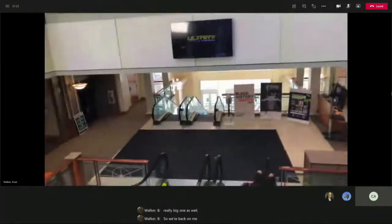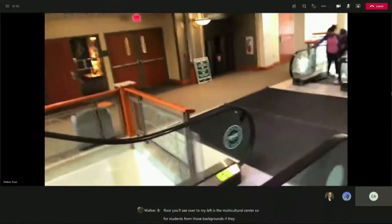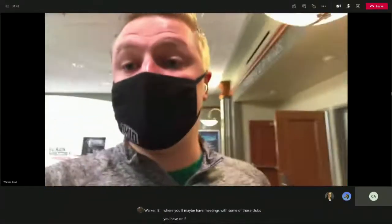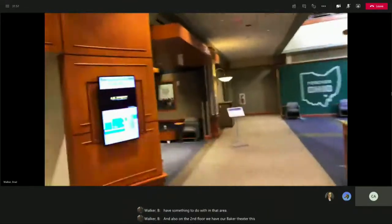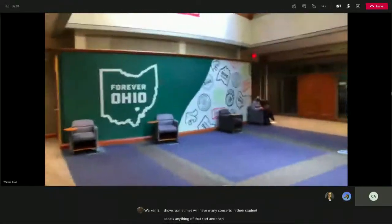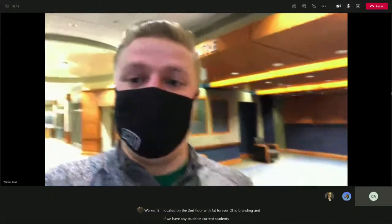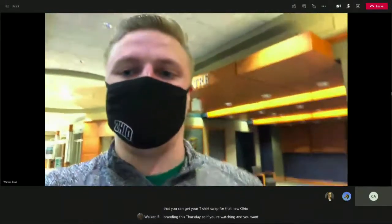We're back on the escalator, coming down to the second floor. Over to my left is the Multicultural Center, where students from diverse backgrounds can get help getting integrated into campus. We have a lot of conference rooms located straight ahead, where you might have meetings with some of those clubs, or if you come on a visit day you might use that area. We also have our Baker Theater, which houses smaller events such as improv shows, concerts, and student panels. There's a brand new mural on the second floor with that Forever Ohio branding. Current students, know that you can get your t-shirt swapped for the new Ohio branding this Thursday.